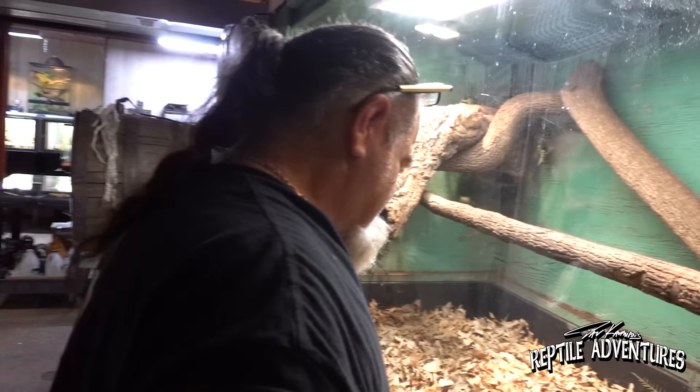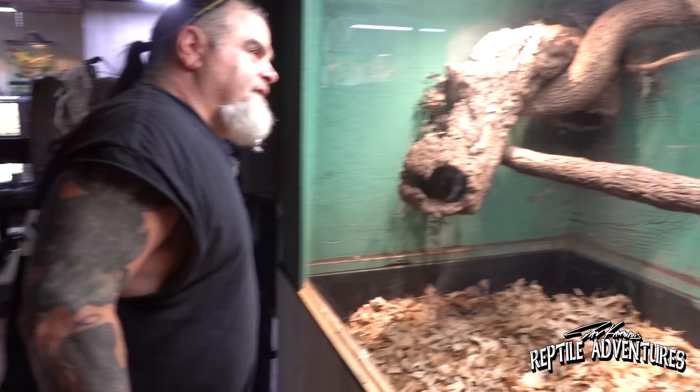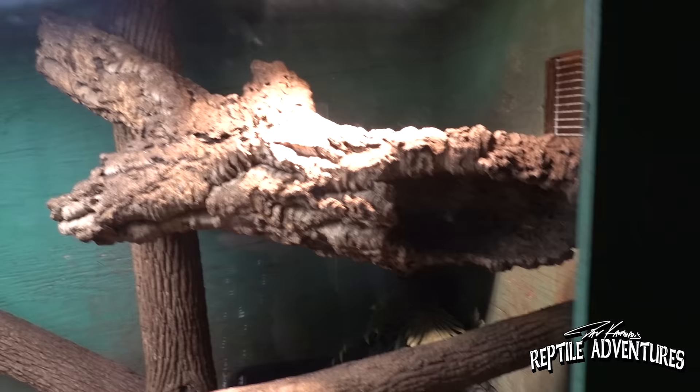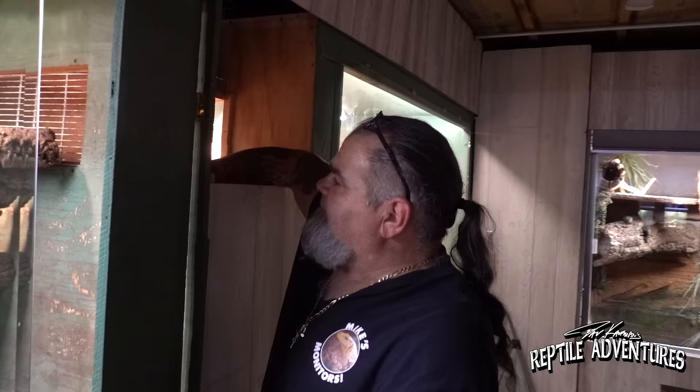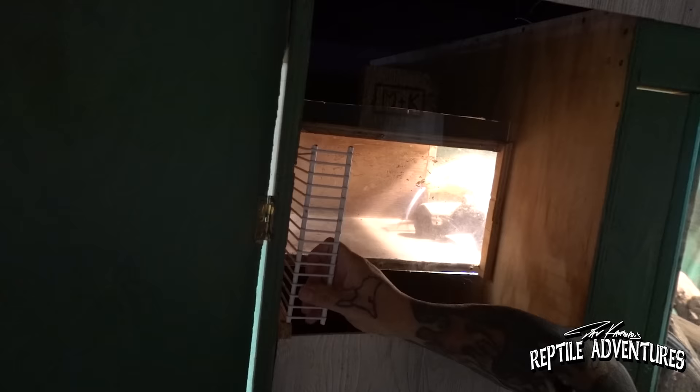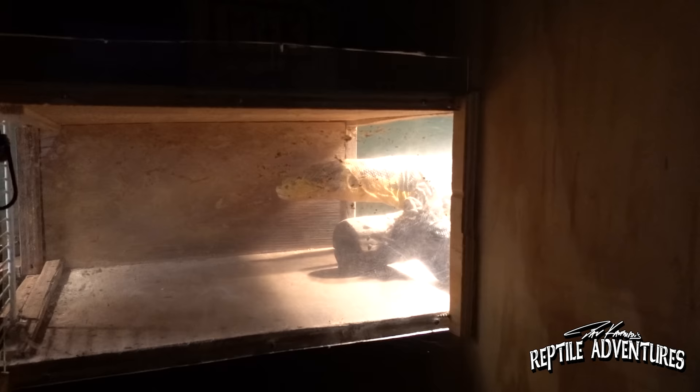Then we've got another cumingi over here — she's back behind the cork. We're going to open the pass-through gate. I use this to cut the male out when she's nesting, so I don't need to physically take them out. Now he smells her and she's ready, so it shouldn't be but a few minutes before they're locked up. Go get her, Romeo!